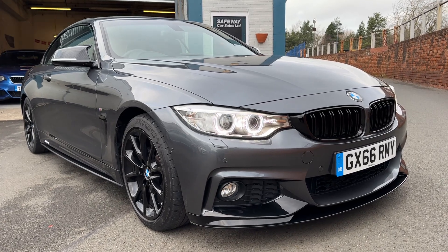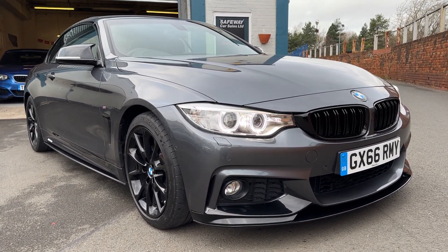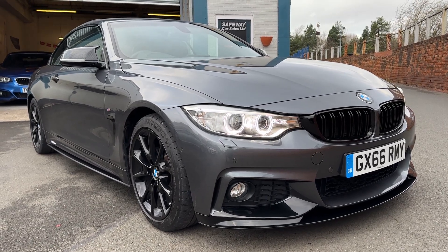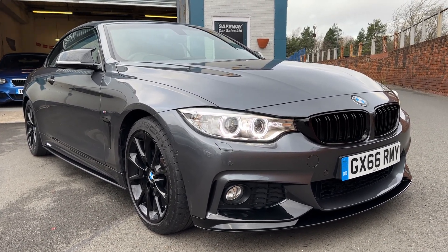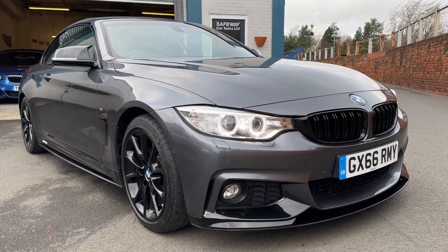Beautiful condition in the mineral grey. It's got the full M Performance styling kit on as well, so you've got the black gloss grille, black front splitter, and the 18-inch alloys in the gloss black as well. Really high spec — just have a look on the description there for the specification.